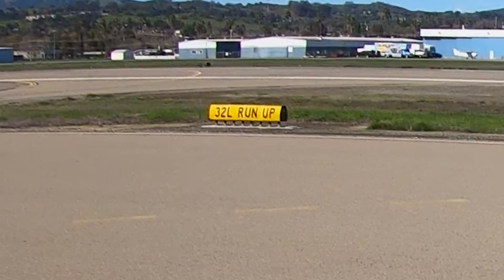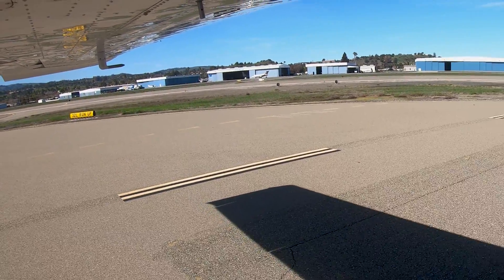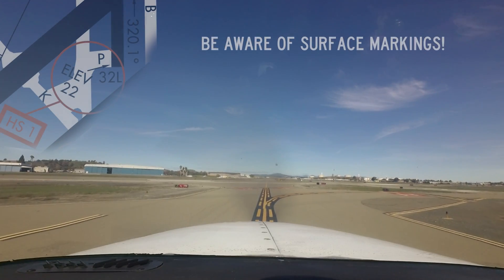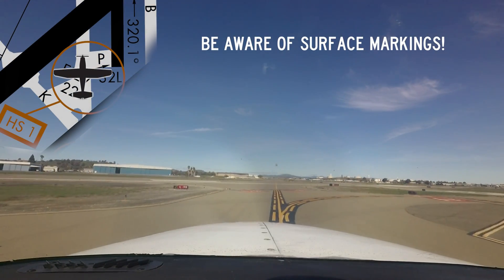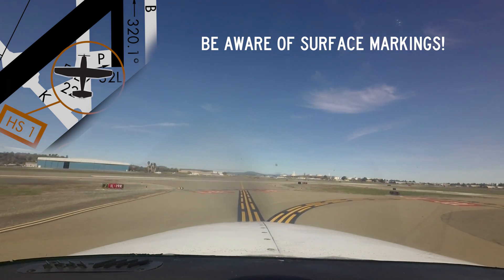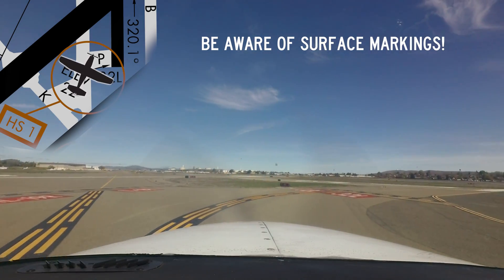Hotspot 1 concerns pilots exiting the runway 32L run-up area with clearance for takeoff and mistaking taxiway Juliet for runway 32L. While the intersection can be a bit confusing, use of a moving map display or airport diagram and positive understanding of aircraft position should help pilots utilize the appropriate surface.